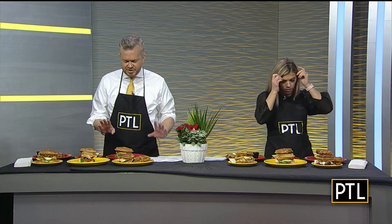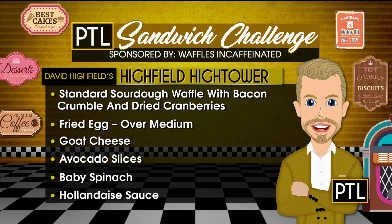The Highfield Tower is up first. It's on a standard sourdough waffle with bacon crumble and dried cranberries, a fried egg over medium, goat cheese, avocado slices, baby spinach, and hollandaise sauce on top. Taking a bite — that is delicious. I love the sweetness you get and the saltiness together. That is a good one, if I do say so myself.